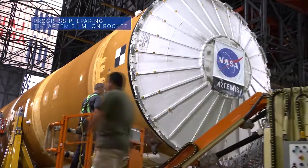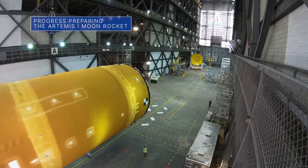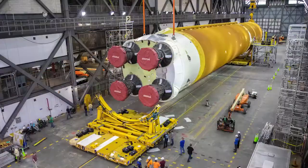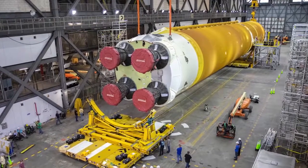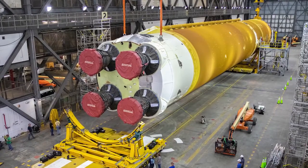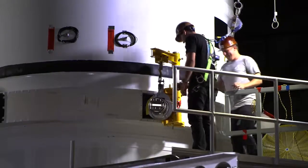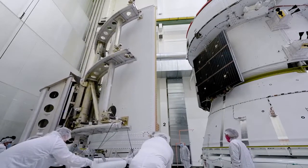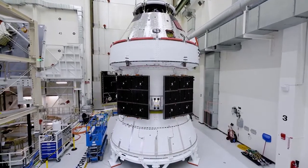Stacking and assembly activities for the agency's uncrewed Artemis I mission continue at our Kennedy Space Center. These activities involve lifting the Space Launch System rocket's 188,000-pound core stage onto the mobile launcher, in between the two solid rocket boosters. That will be followed by the stacking and integration of other elements and eventually the addition of the Orion spacecraft.